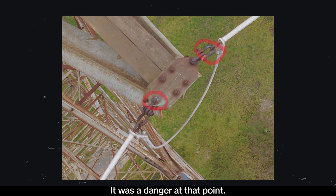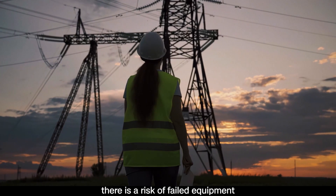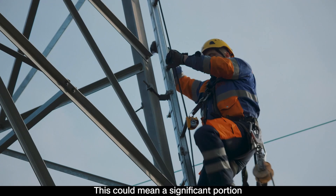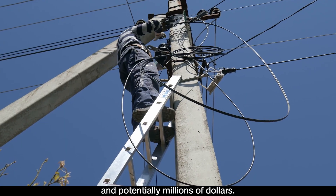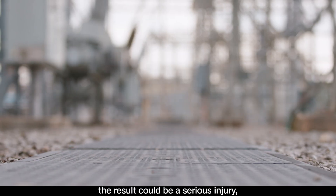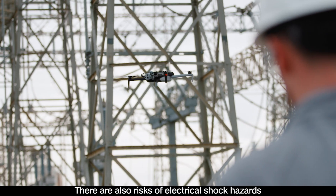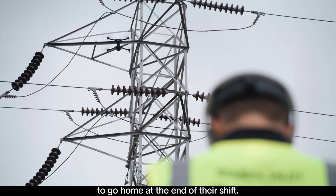It was a danger at that point. Every time there is a major fault like that, there is a risk of failed equipment with significant downstream effects. This could mean a significant portion of the workforce would have to allocate a substantial amount of time and potentially millions of dollars. If an employee is in the vicinity of the equipment during a failure, the result could be a serious injury or a fatality. There are also risks of electrical shock hazards or arc flash — all things that may not allow somebody to go home at the end of their shift.